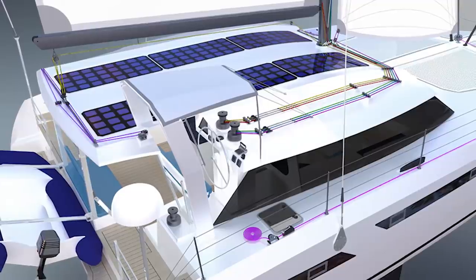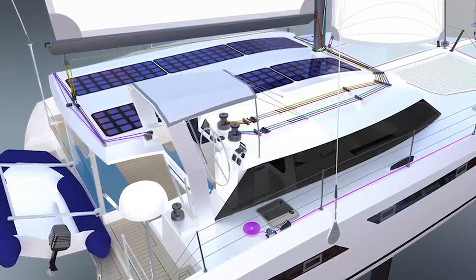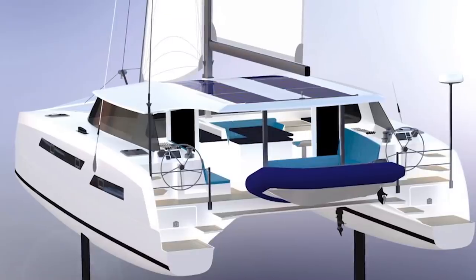Now that Matt has given a rundown on how this boat is put together, let's go over the layout. Starting with the exterior — a big thing is they still made a good, livable cockpit. So many performance boats optimize sail handling but leave a lot to be desired in lounging space and livability at anchor. There just aren't those big settees and big areas to lay out. This design has done a good compromise between those two.